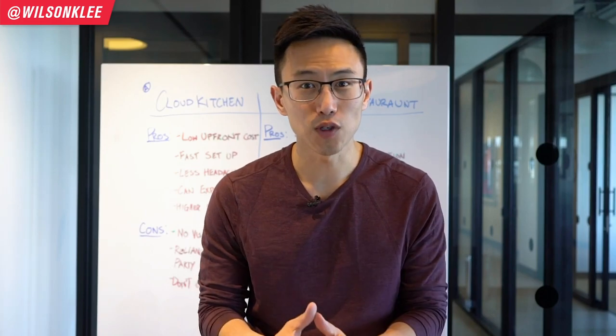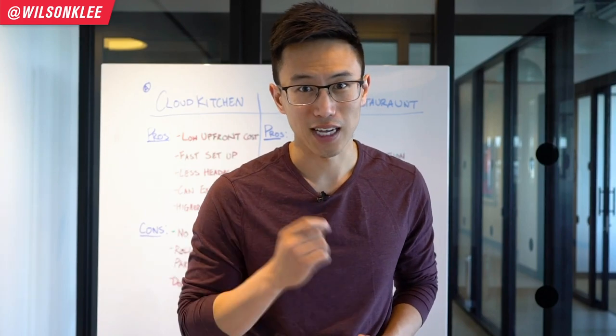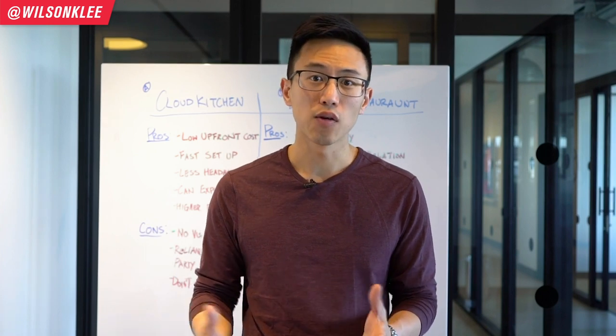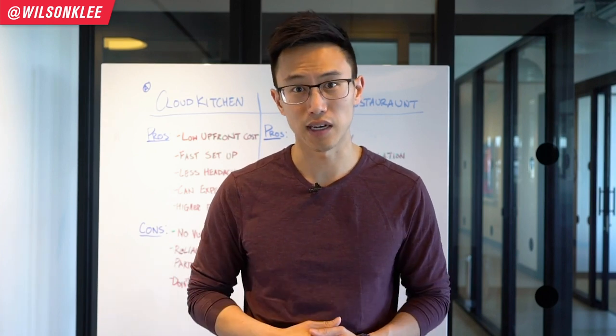Hey guys, today I'm going to be talking about the future of restaurants: Cloud Kitchen. My name is Wilson, and today we're shooting a video on Cloud Kitchen versus Dine-In Restaurants — the pros, the cons, and how fitting it is for you.